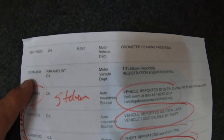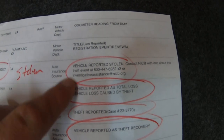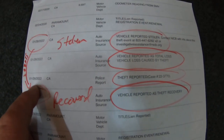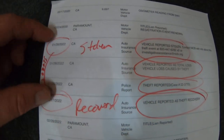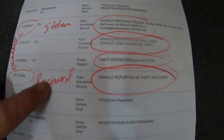So it was born in Sacramento. Paramount, California — stolen 1/28/22. Vehicle reported stolen. A theft report was made on the 28th. Then on February 17th, 20 days later, it was recovered.